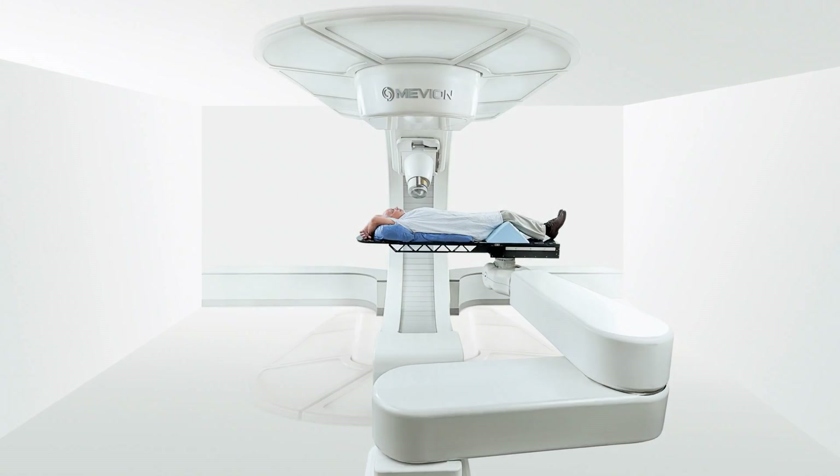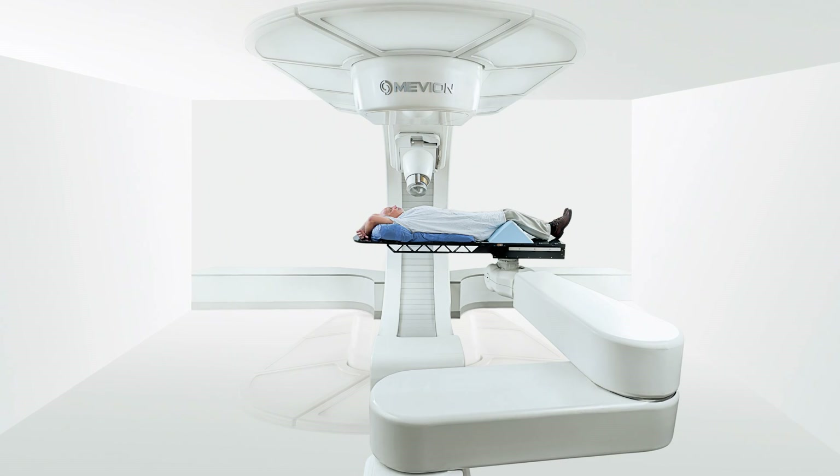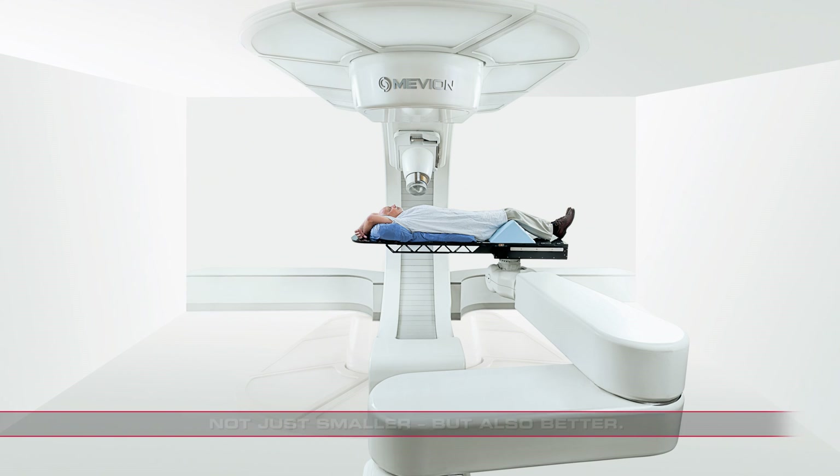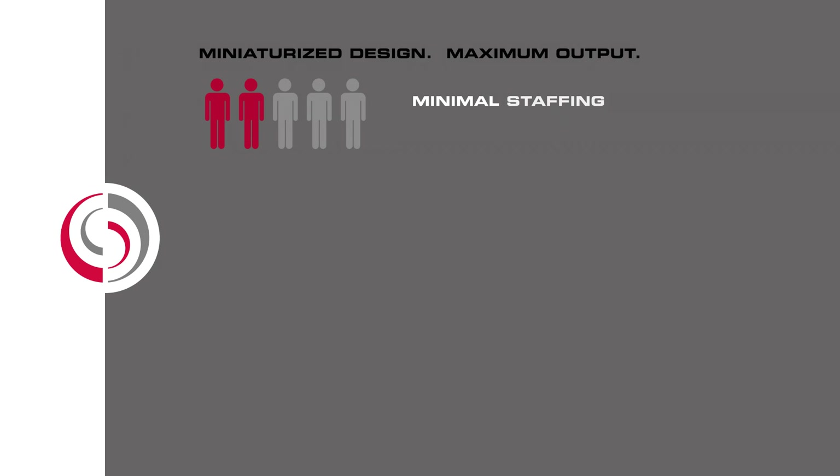This new proton delivery model delivers an on-demand radiation beam, all with an efficient image-based workflow — not just smaller, but also better.